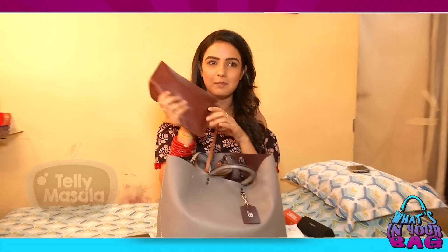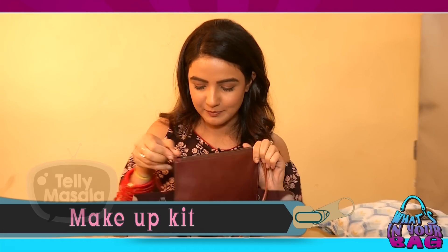Then I have this small pouch. This has my Benetint, which gives me those rosy cheeks. This is on the go — I don't use it for shoots personally. I just love the kind of texture and colour it gives me. So I just have to do this and I'm ready.